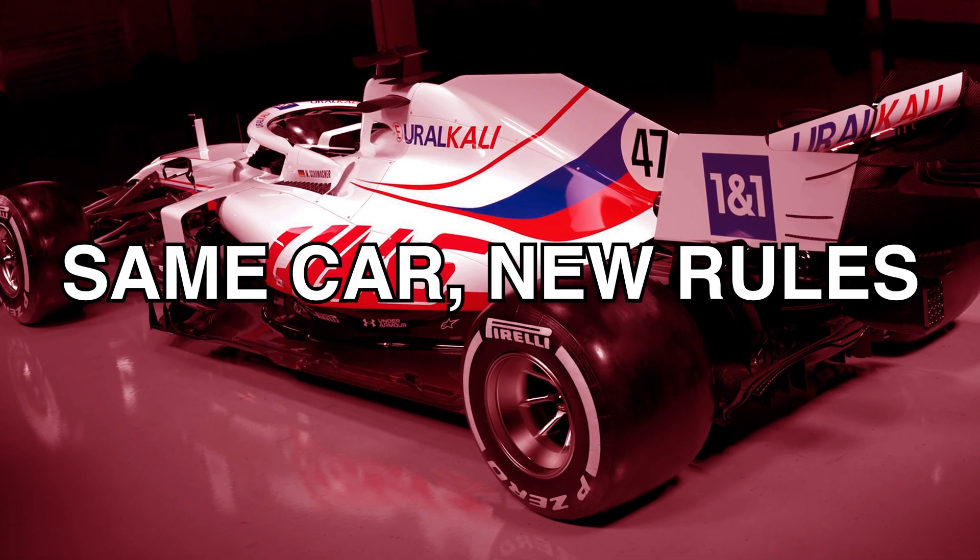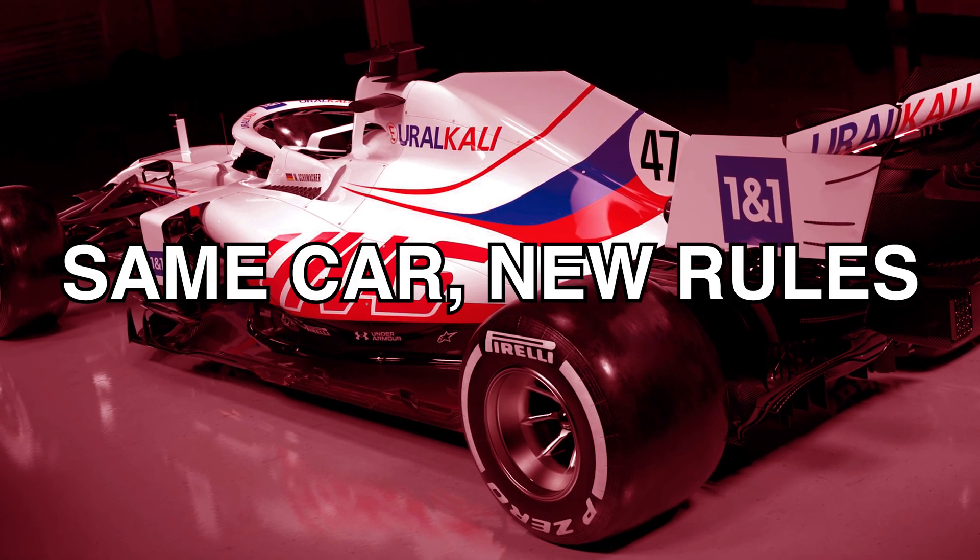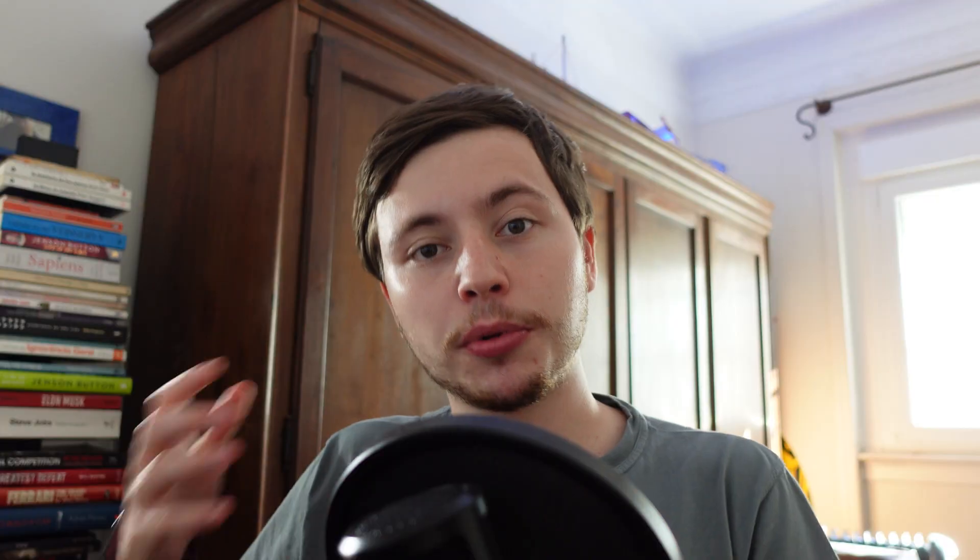One of the major things that makes Haas so slow in 2021 is that their 2021 car is actually their 2020 car. And you may have heard that in Formula 1, not upgrading is going backwards. Because if you're not bringing upgrades to your car and all of your rivals are, then you effectively are going backwards in the grid.